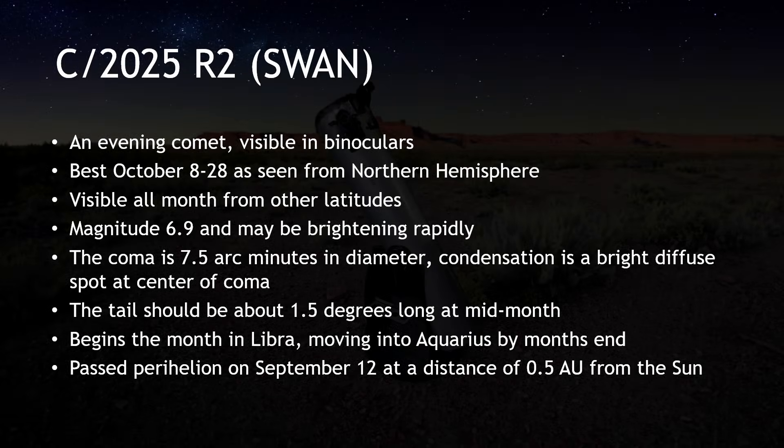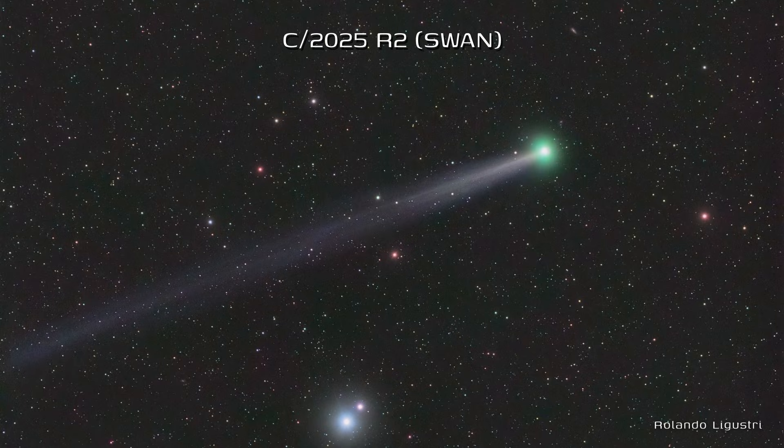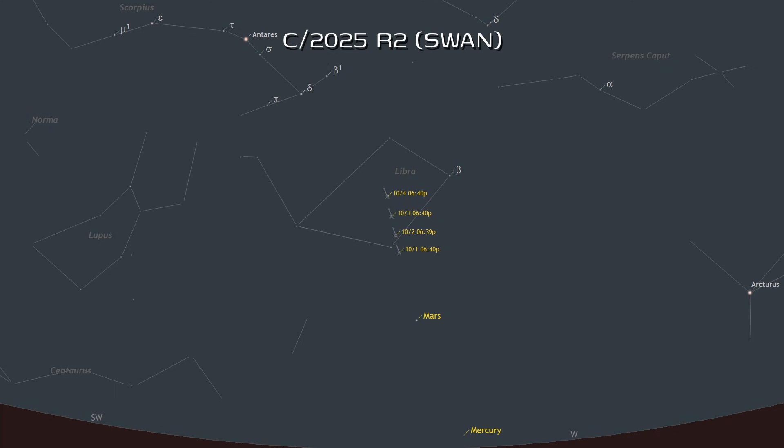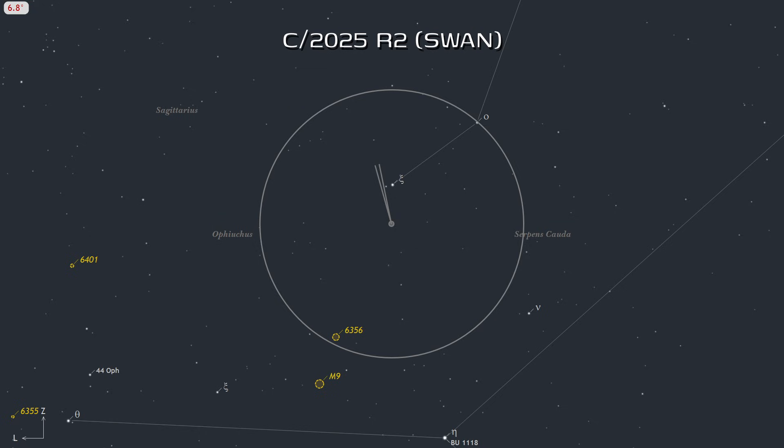C/2025 R2 SWAN was discovered by Vladimir Bazukli in SWAN images on September 11th. It had escaped detection because it had been too close to the sun. SWAN is an instrument on board the Solar and Heliospheric Observatory, or SOHO, spacecraft designed to observe the sun, and it also captures comets that are very close to the sun. In October, 2025 R2 is an evening comet perceptible in binoculars. As the month begins, it can be found low on the horizon near Mars in Libra at magnitude 6.4.